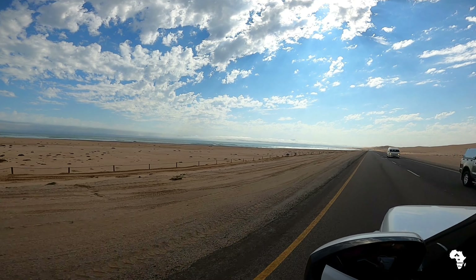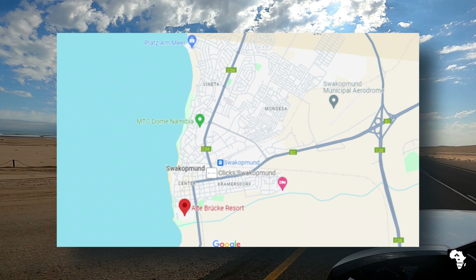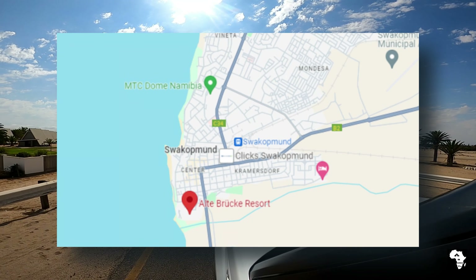Hello everybody and welcome back to the channel. Today we are in Swakopmund on the east coast of Namibia and we are visiting Altebrique Resort.